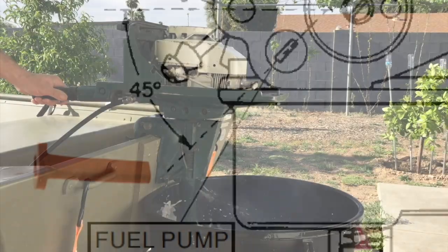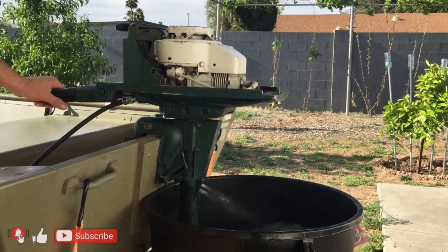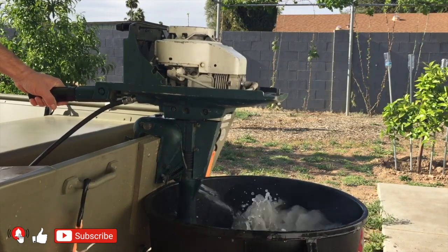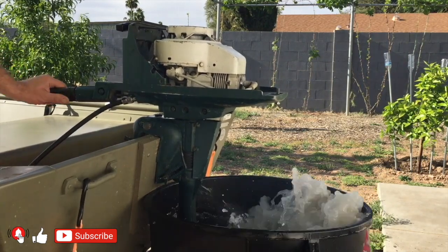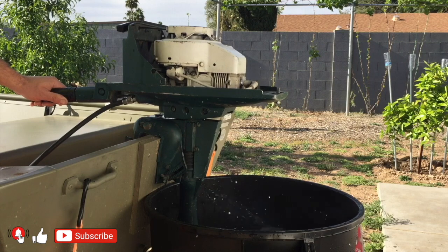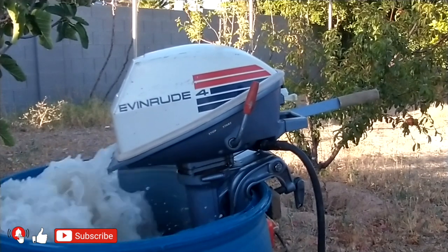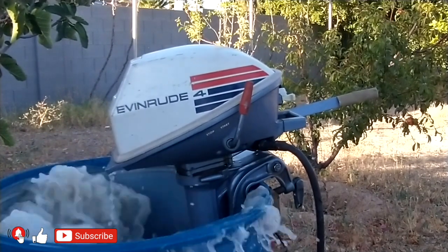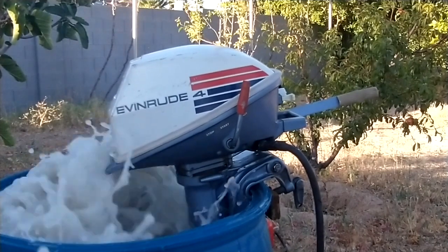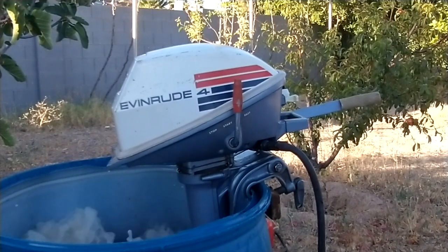Now let's compare the 7.5 horsepower with a 4 horsepower Johnson. It is hard to believe that a low-RPM engine with less than 100 cubic centimeters can provide 7.5 horsepower. If you have two identical boats — one with a Ted Williams 7.5 horsepower and the other with a 4 horsepower Johnson — and race them, the Johnson will win. The main reasons are the low-RPM engine, gear ratio, and propeller on the 7.5 horsepower, which are not sufficient to provide good speed at top RPM. The high RPM on the Johnson with a well-calculated gear ratio and propeller can deliver real 4 horsepower at high RPM.